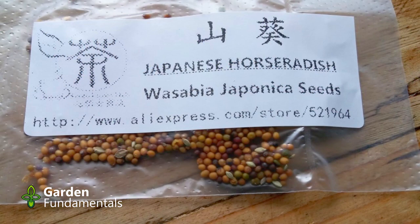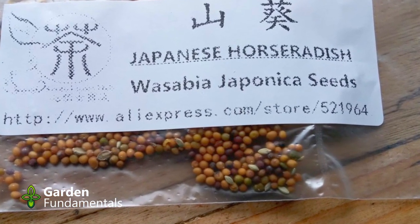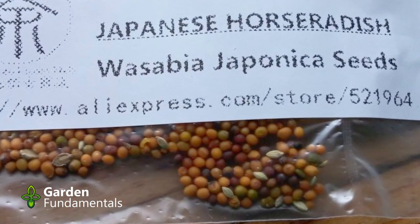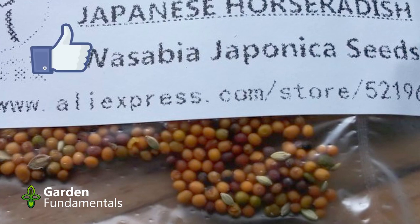Here are some fake wasabi seeds. I've never thought of growing wasabi from seed, but there is clearly an interest, or people wouldn't fake them. In this case, the fakers didn't even try too hard — the seeds are too small and the wrong color. Wasabi seeds are normally 5 to 8 millimeters in diameter, black or brown in color, with a slight wrinkling on the seed coat. The ones in the package don't look anything like this. One obvious giveaway is that the package contains two types of seeds, probably mustard and weed seeds, which are really cheap to get.